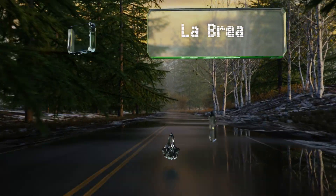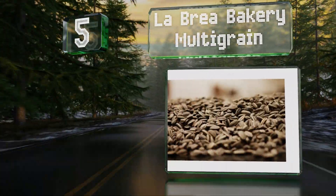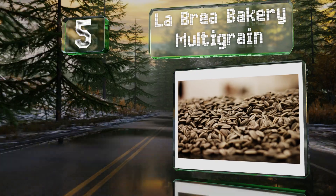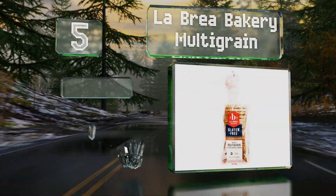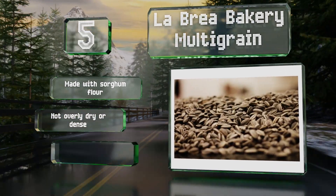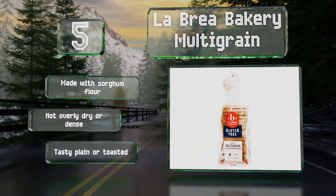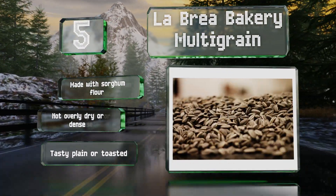Halfway up our list at number five, LaBree Bakery Multi-Grain is soft and chewy with traces of sunflower, flax, and pumpkin seeds as well as millet for a bit of crunch in each bite. Just two slices provide 15 percent of your daily recommended iron needs. It's made with sorghum flour and is not overly dry or dense. It's tasty plain or toasted.